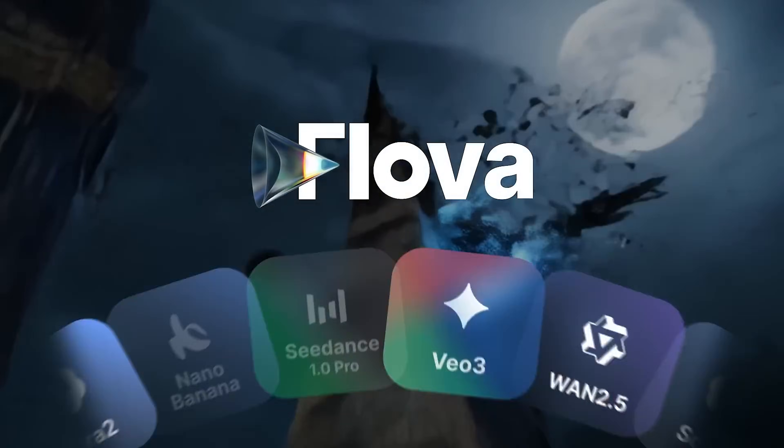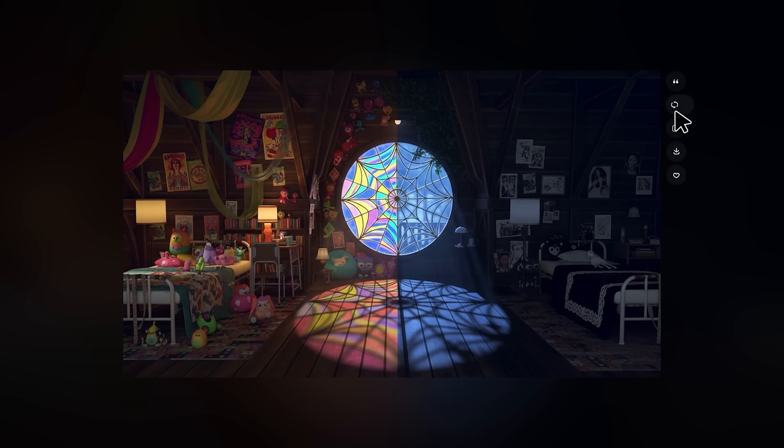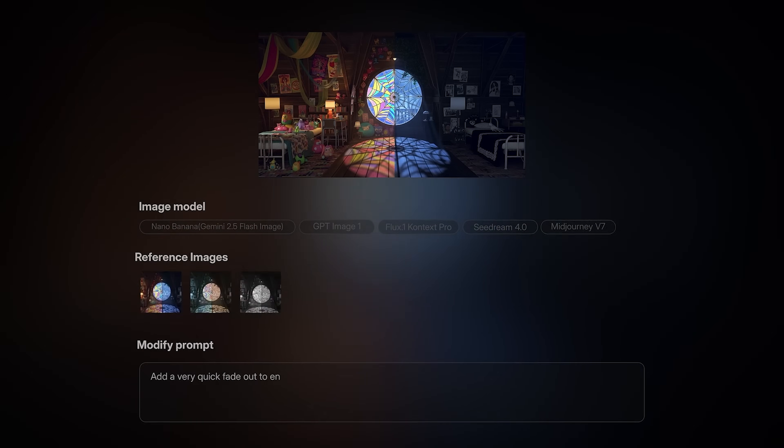Hey guys, my name is Sophia and today I'm going to show you the most powerful AI video generator I've ever used in my entire content creation journey. Before I explain anything, just take a moment to watch this video.